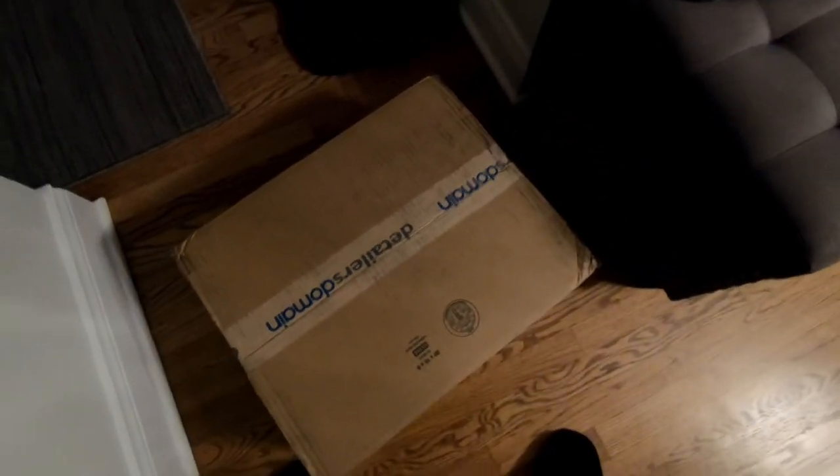All right, what do we have here — a box from Detailers Domain. It's gonna be good stuff for sure. For those of you that have never heard of Detailers Domain, I'll have a link in the description below to their Instagram, Facebook, and their website because they specialize in the car detailing world. Their company has been out for multiple years — they're one of the best companies out there and they always have great giveaways and sales on products.